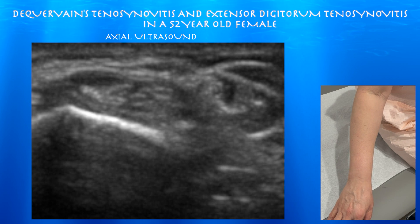52-year-old female here for pain in the right shoulder and the right wrist. The right wrist is more tender. It looks like she has de Quervain's tenosynovitis. She has some puffiness of the wrist as well.